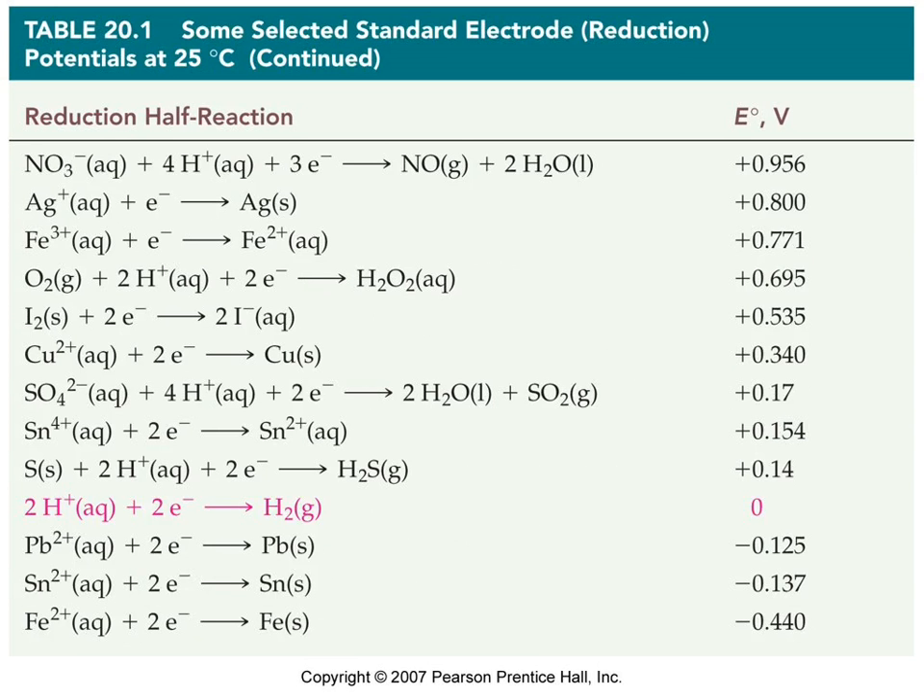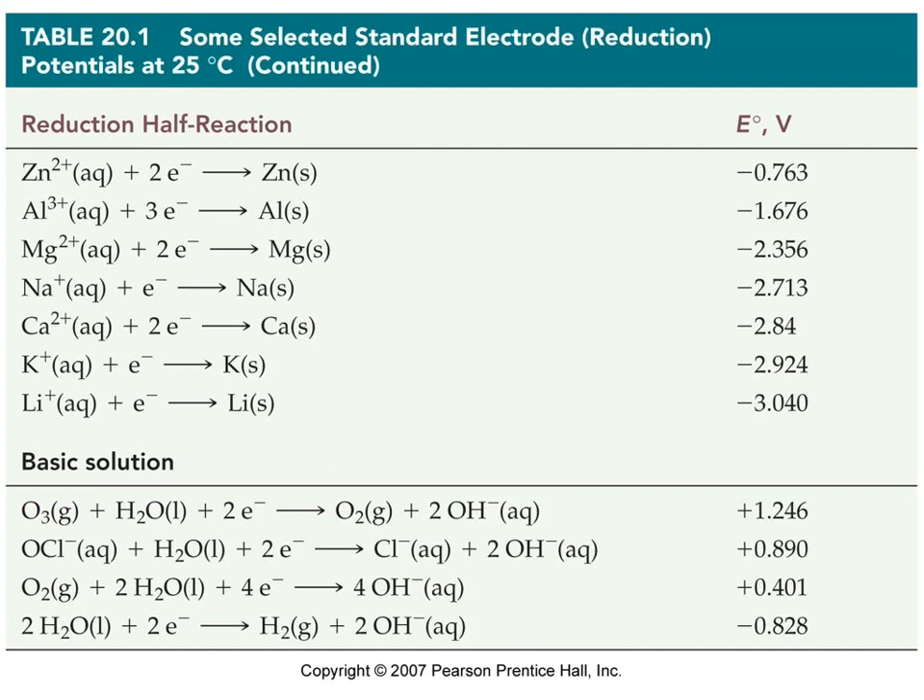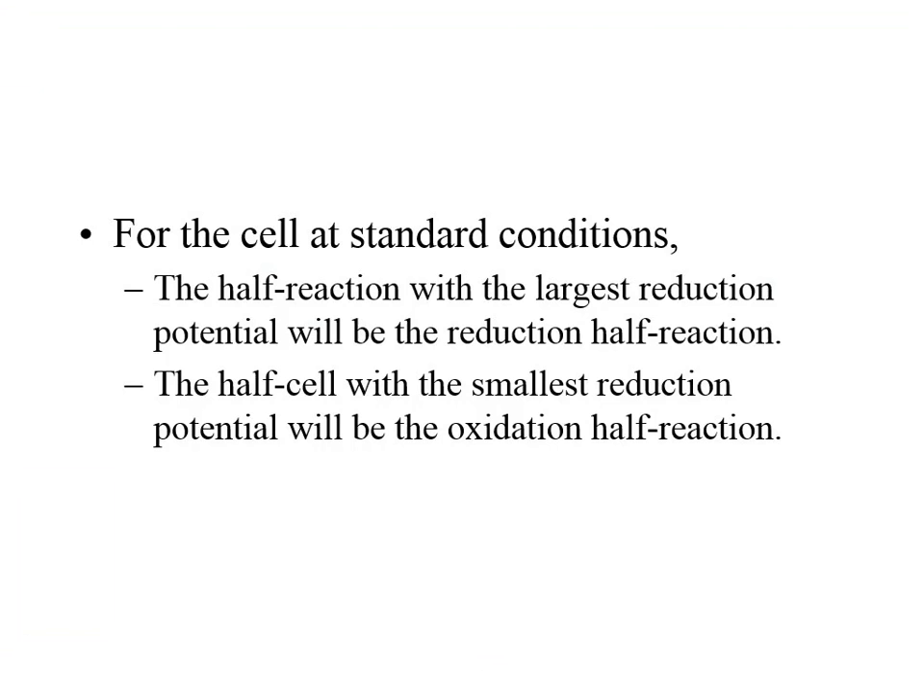These are ordered by the greatest reduction half-cell potential going down through zero and into negative values. The more negative the reduction half-cell, the more likely it's going to be oxidation — because if you flip it to oxidation, you multiply by minus one and get a positive value. If you're making a cell with two half-cells, the one with the largest E on the table will be the reduction half, and the lowest E will be the oxidation half.